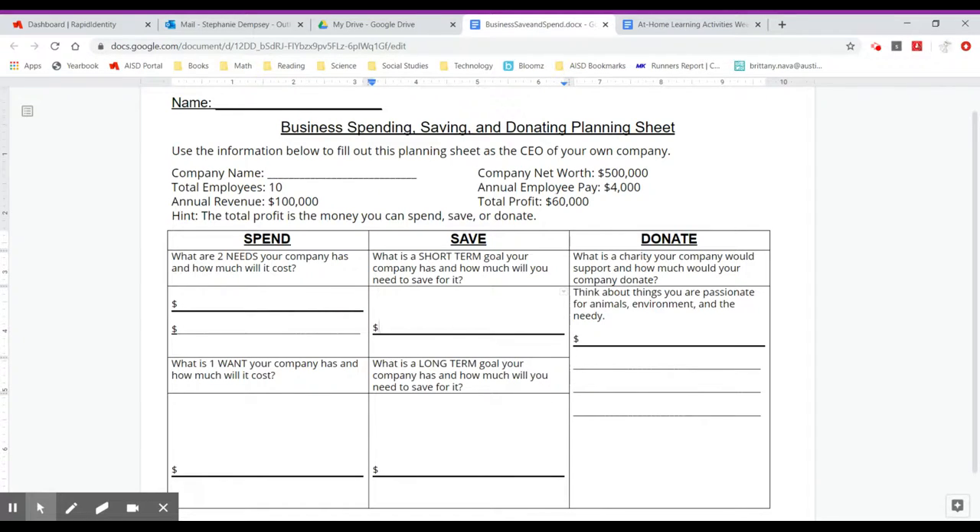Finally, you want to think of a charity that you could donate to and how much you would want to donate. Remember, all of this has to equal $60,000. What would you do, CEO?